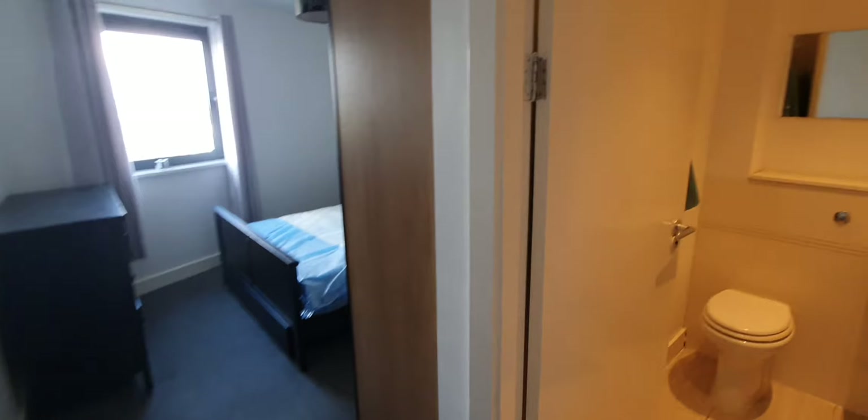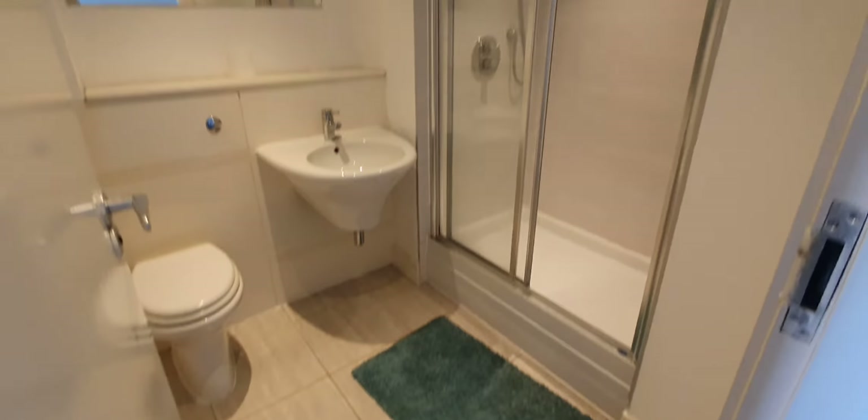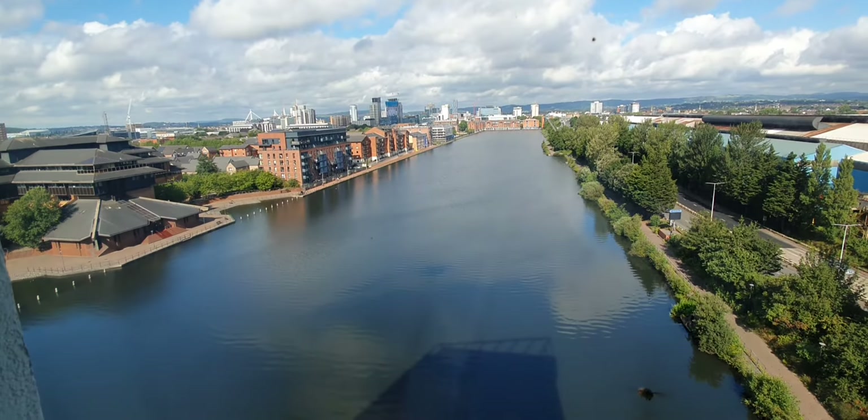Straight ahead we have the first master bedroom. This is all electric, no gas. You have a very nice view to the lake.